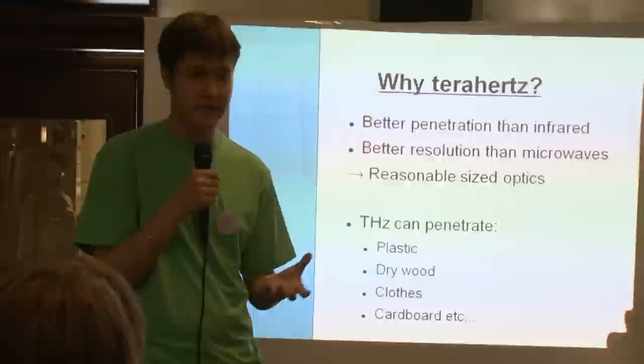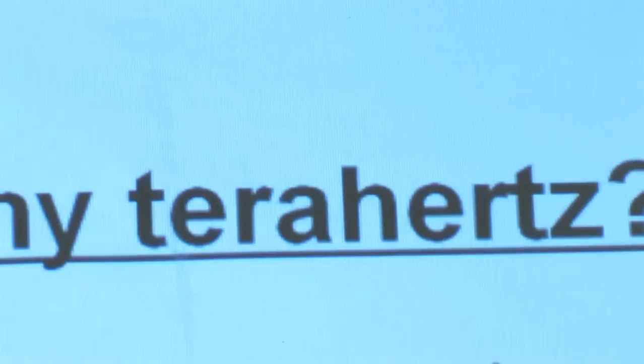We can see through dry wood, clothes — most coating materials like cotton and polyester are almost transparent at these frequencies — and through cardboard, paper, and so on.